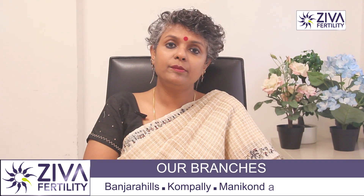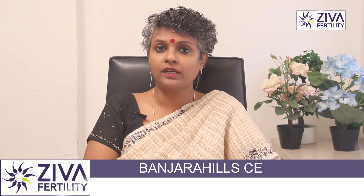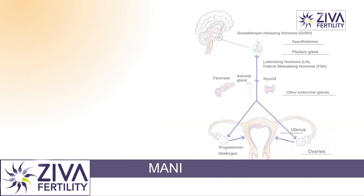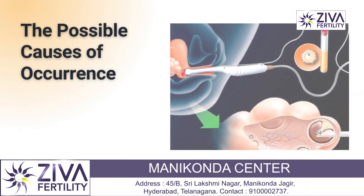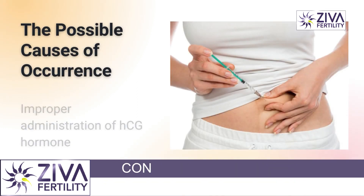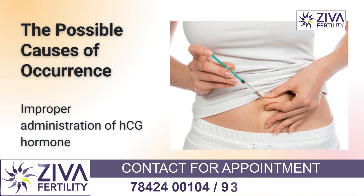The exact cause of empty follicle syndrome is not yet fully understood, but it may be due to a variety of factors including issues with the ovary, hormonal imbalances, problems with the egg retrieval procedure itself, or improper administration of the HCG hormone.